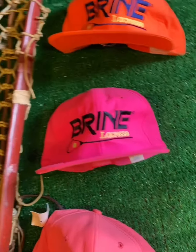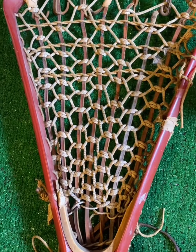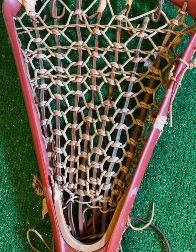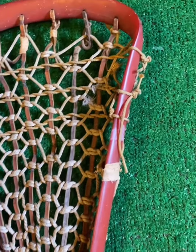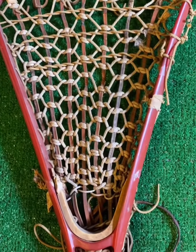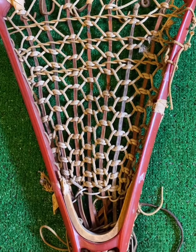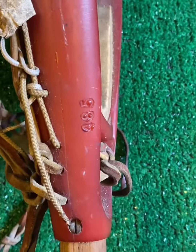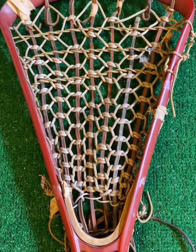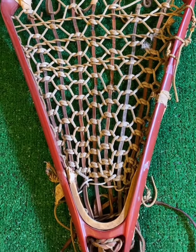Second thing I came across was this goalie stick out of Pennsylvania, which is pretty cool as well. We're looking at the goalie model, the STX-12. This thing is in great shape. I think this one was produced from '71 to '77 when these first gens came out. I don't think this is a first gen because of the screw on the side — I believe they had pins in the first ones, and the first ones usually have that butterscotch color to them, and this one has the red on it.